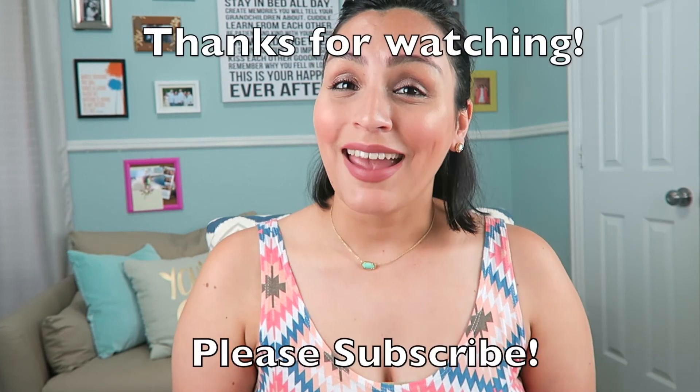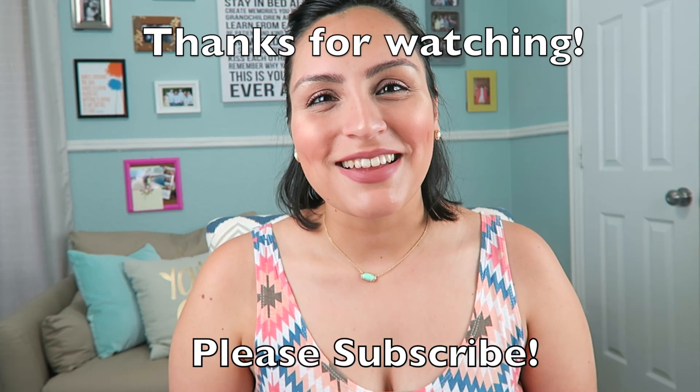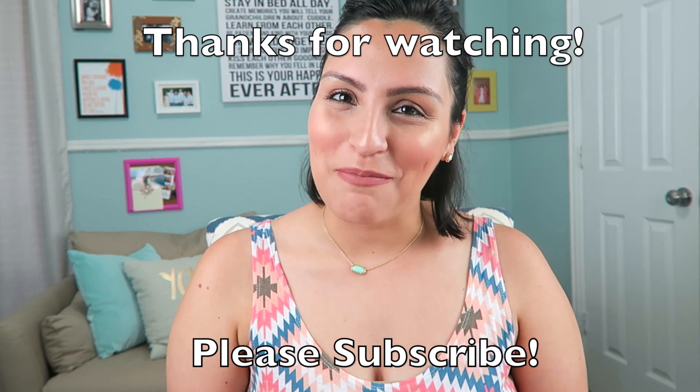That is it for my monthly favorites! Thank you so much for watching. If you like what you see, please give it a thumbs up, subscribe to my channel, and let me know what you loved this month. It's been a beautiful month — and it's my birthday month, so I'm always partial to June. Thank you for watching and I'll see you next time, bye!